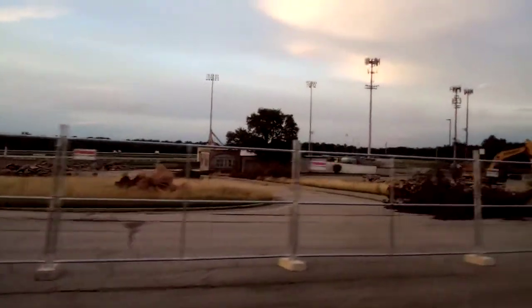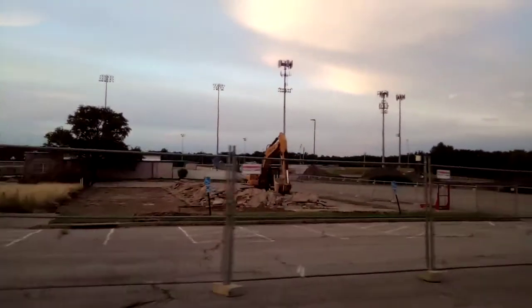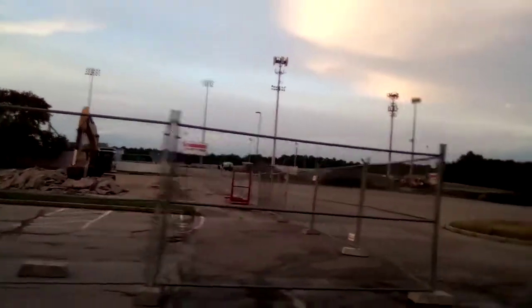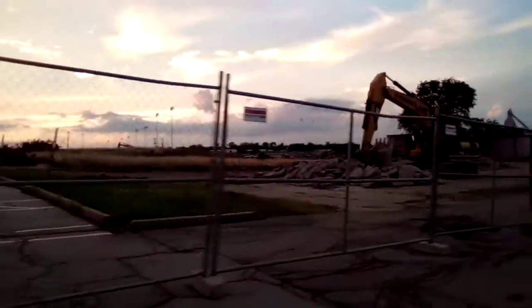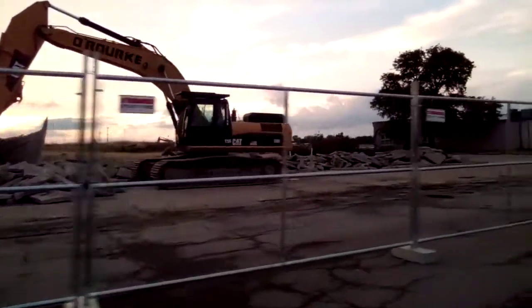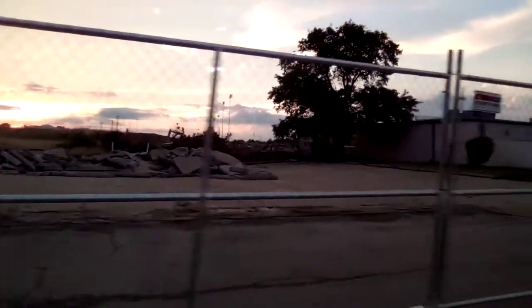Oh, they're even busting up this awful, awful parking lot. That thing was barely a parking lot anyway anymore. Let's drive in here. That was pretty much the shittiest parking lot I ever drove in — that's good.